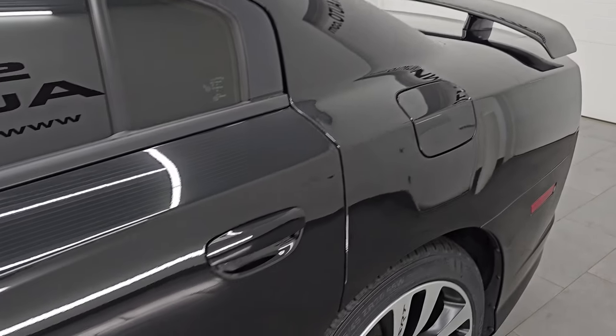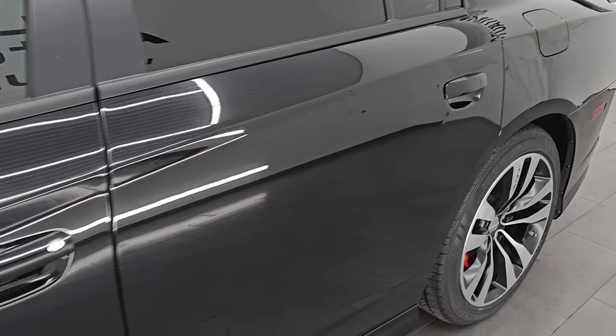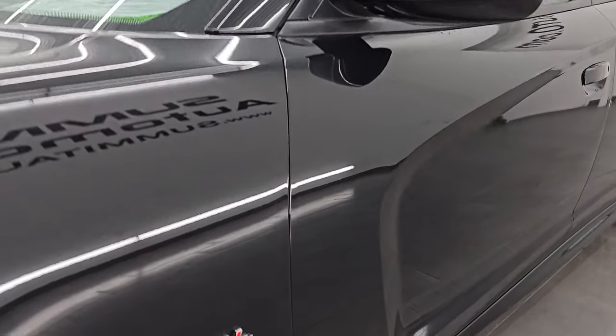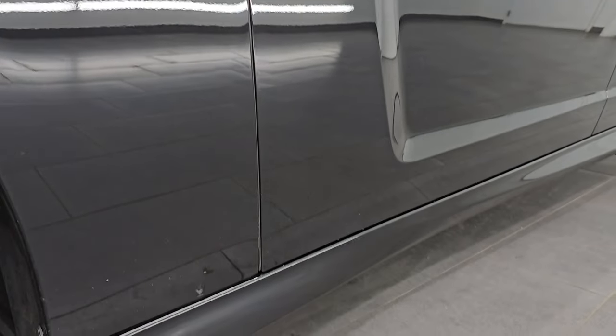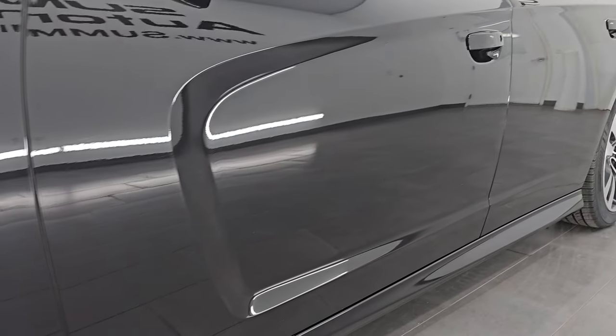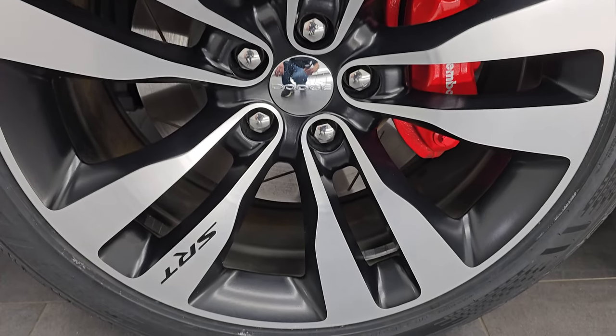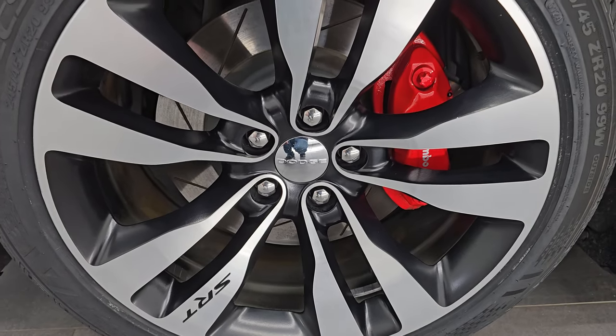Pitch black clear coat is the color — PX8 is the paint code. I shoot all my videos in 4K. If you like the video, subscribe to the YouTube channel, click the bell notifications, get updates on the videos I do each and every day, as well as having access to one of the largest catalogs of vehicle and sports car walk-arounds on YouTube and stay current on our ever-changing and vast sports car inventory here at Summit Automotive.